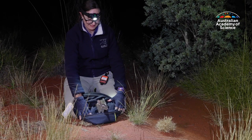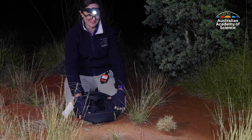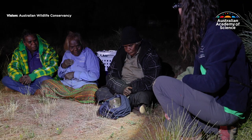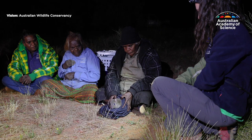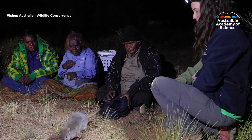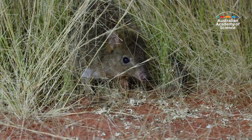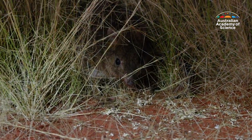Watch this bettong jump into its new home — in fact, its old home. The small nocturnal marsupial used to be found extensively across southern and central Australia before habitat loss and predators like foxes drove it to local extinction more than 60 years ago.